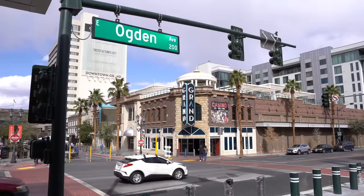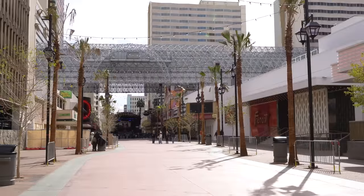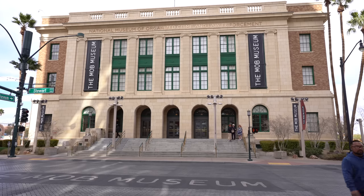I really enjoy the location of Downtown Grand. We are on the corner of Ogden and Third Street — it is one block from Fremont Street. So you're right by the action, but you can get a little bit away from it. Directly across from Pizza Rock, one of my favorite restaurants downtown. You are also right next to the Mob Museum if you want to check that out. This is just a really perfect downtown spot — I love being just a little bit away from Fremont, but still really close.